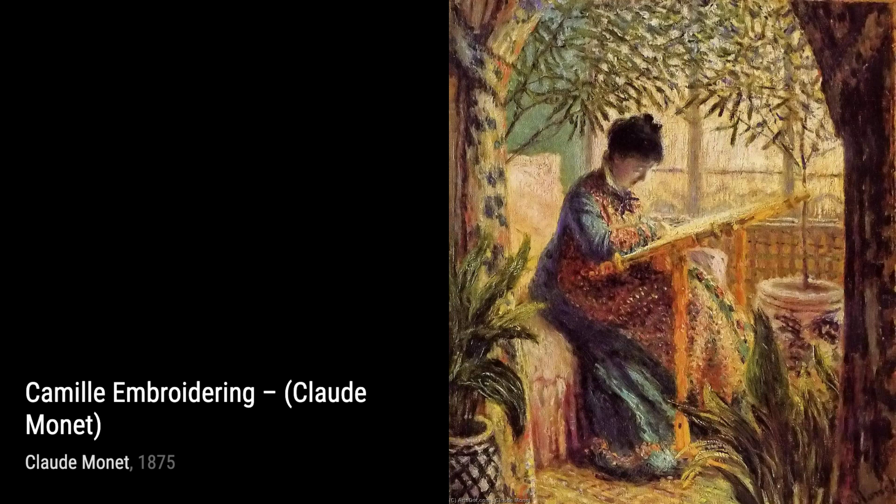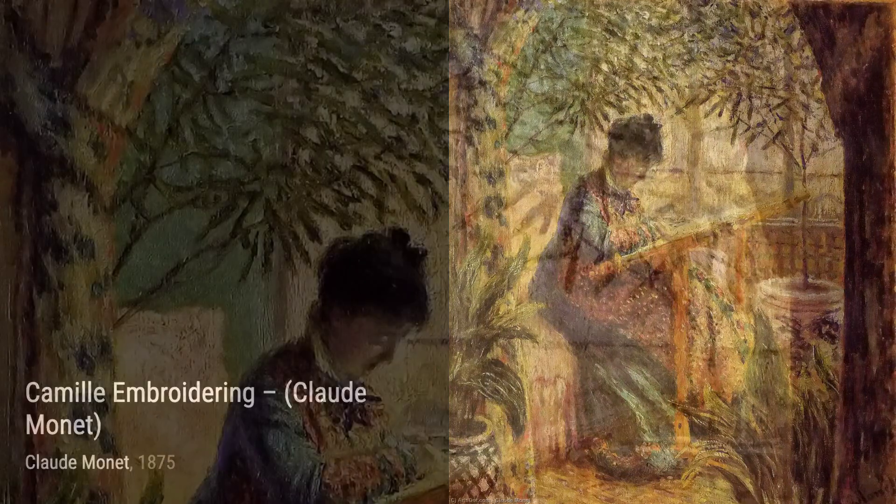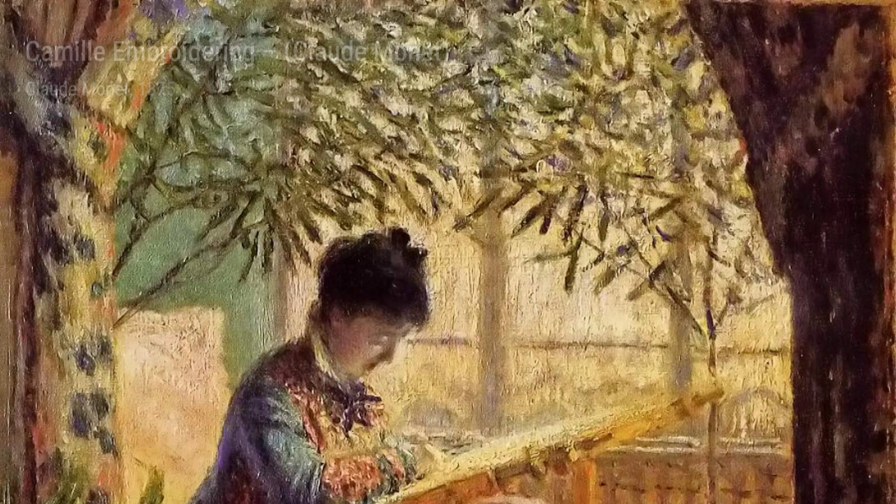In Camille Embroidering, Monet turns his attention to a more intimate scene. The soft, delicate strokes and the use of light and shadow create a sense of tranquility as we witness Camille engrossed in her embroidery.